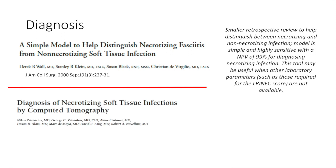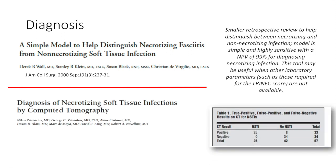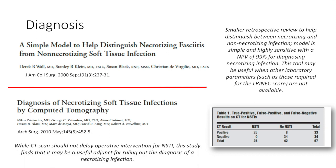In terms of the role of CT scan, while CT scan should not delay operative intervention for NSTI, this study finds that it may be a useful adjunct for ruling out the diagnosis of a necrotizing infection.